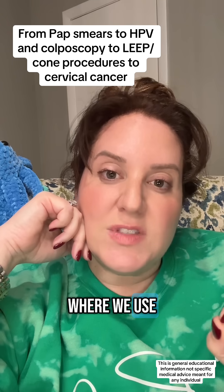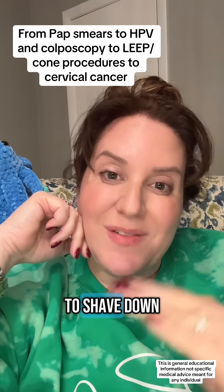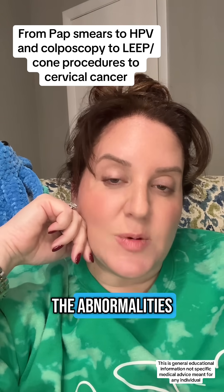Or there's something called a LEEP where we use an electrocautery tool to shave down parts of the cervix where we see the abnormalities.